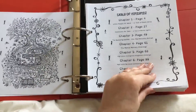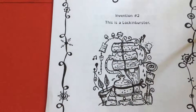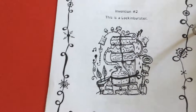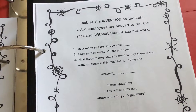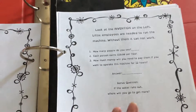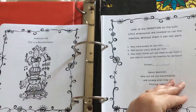The idea behind this book is they've got these really cool machinery that they've invented with funny names. This one's called a lock and burster. It's made up of all these different funky pieces and you can see people in there — there's a person and there's a person. And then over here it says, how many people do you see? Each person earns $10 per hour. How much money will you need to pay them if you want to operate this machine for 12 hours? So you're pulling in addition, subtraction, multiplication, division.